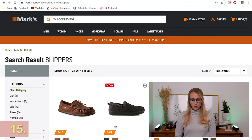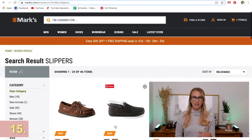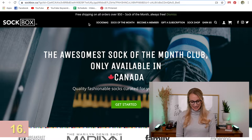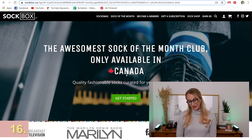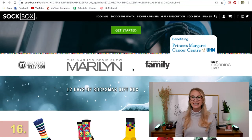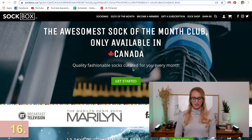Mark's also has some awesome options for guys including slippers and boots. If you're looking for clothing with a more rugged style, some plaid outfits — definitely check out Mark's. Sock Box is only available in Canada and it's a monthly club that sends socks every single month. You buy the gift and it keeps on giving all year long — they'll always get a new pair and it'll always be exciting.